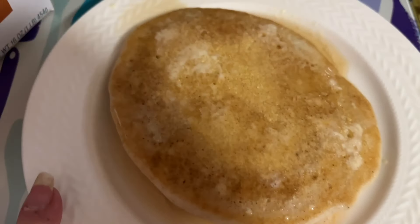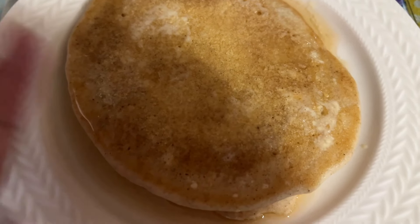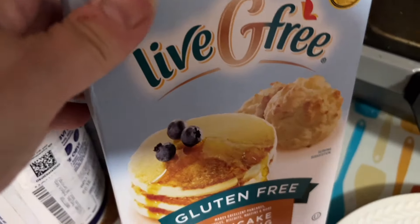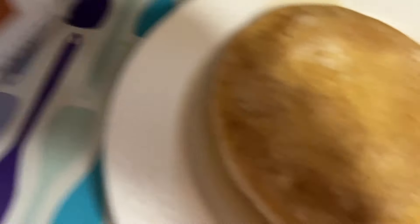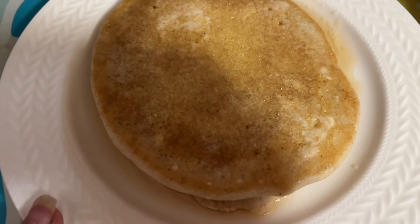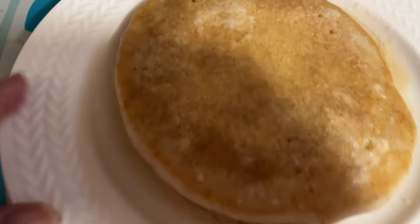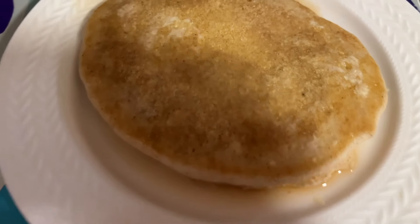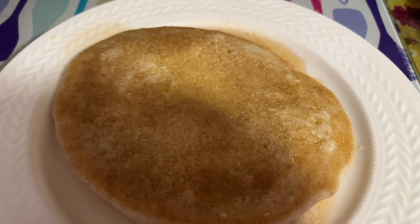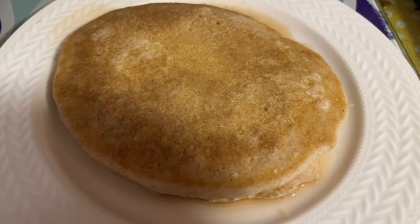Breakfast this morning is a pancake. I just make one great big pancake — you can make smaller ones, but it's easier some days to make one big one. I'm using the Live G-Free gluten-free pancake and baking mix. A third cup is five points. I added a little egg white and some water, a little cinnamon, and I have some sugar-free maple syrup on top. So this is a five-point pancake. I'm curious how this brand tastes.